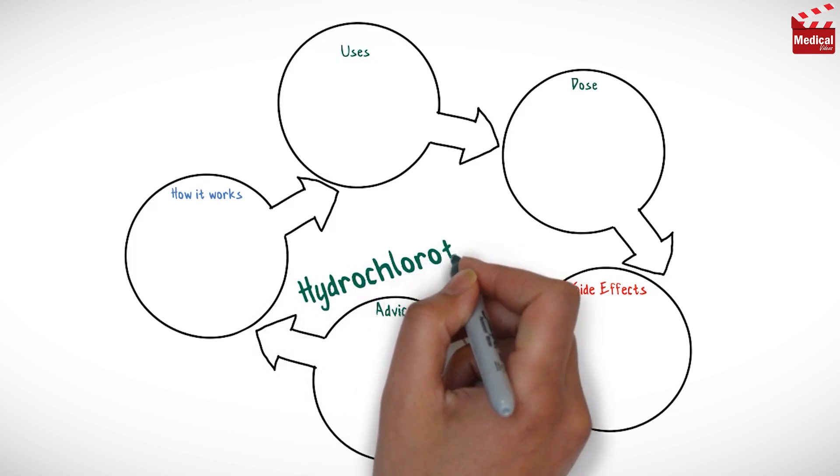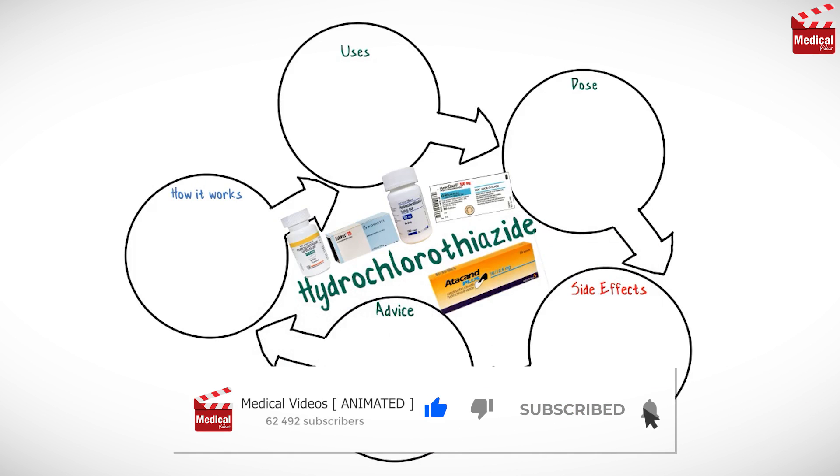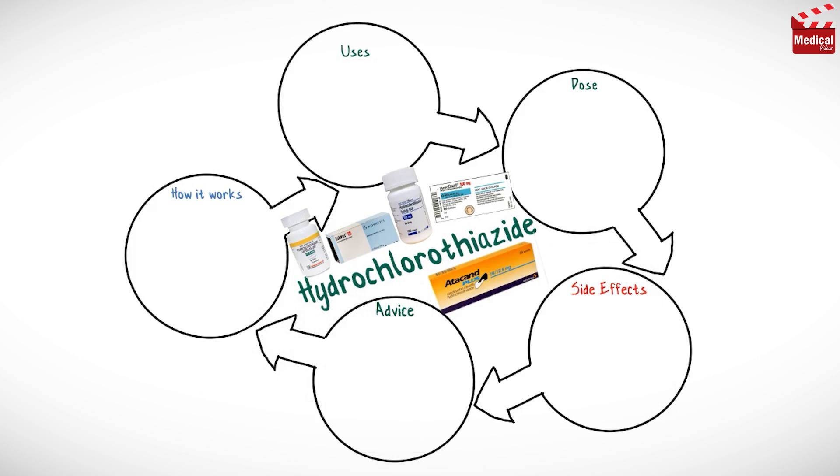In this video we'll briefly discuss what is hydrochlorothiazide and how it works, what it's used for, the dose and side effects, and contraindications and precautions.